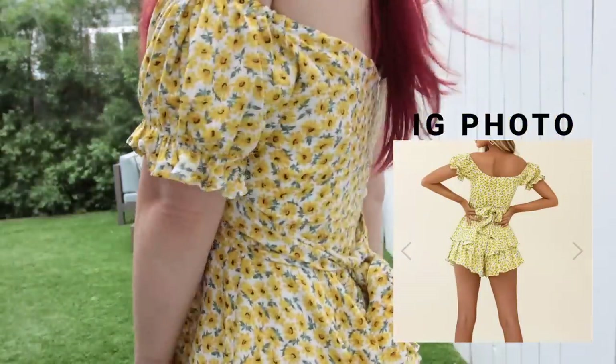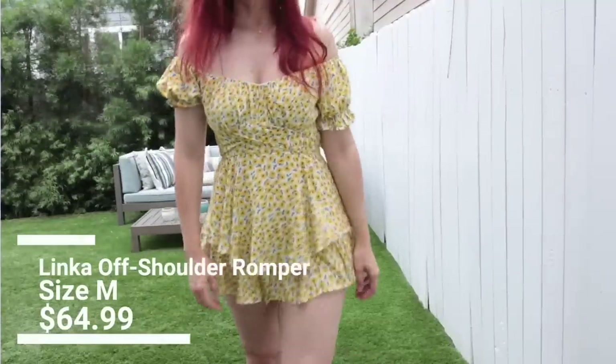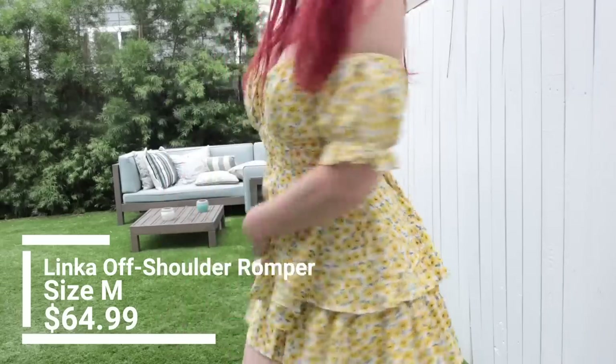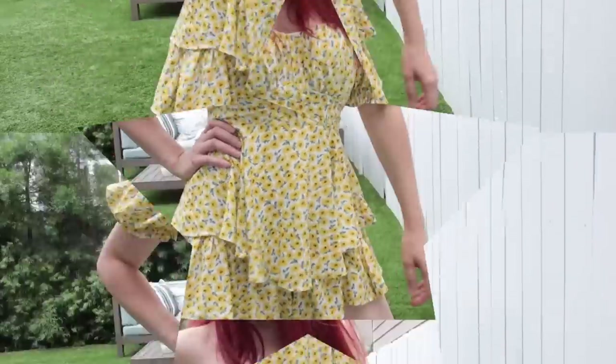Today is day one of my Instagram outfits. It's this off-the-shoulder, almost princess-style, sunflower-printed romper. This is from Selfie Leslie. Gives me Belle vibes — I feel like a Disney princess in this. I actually forgot that it was a romper because it looks like a dress.